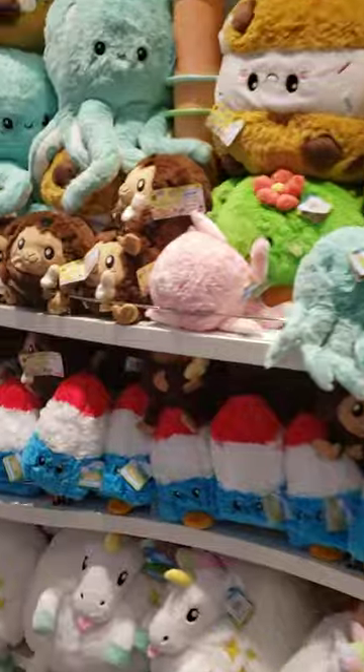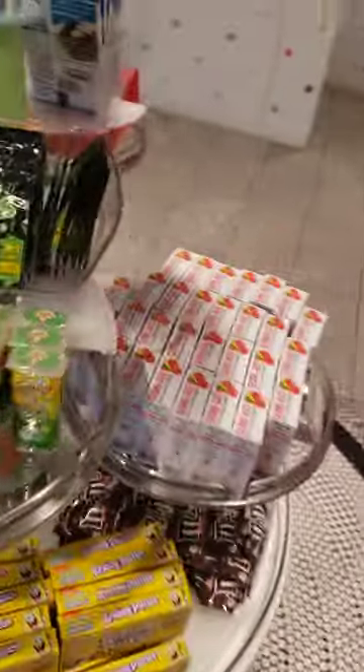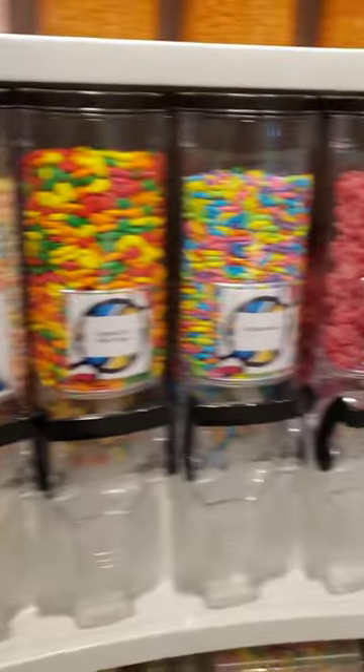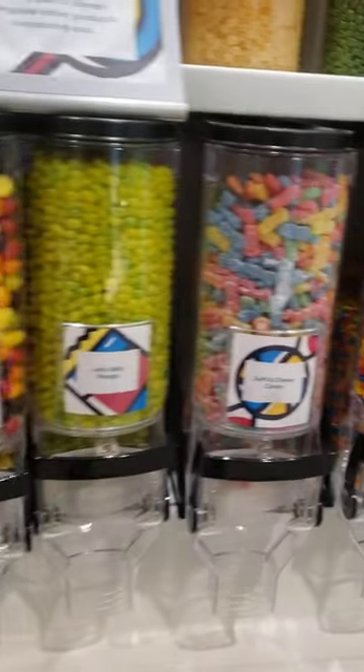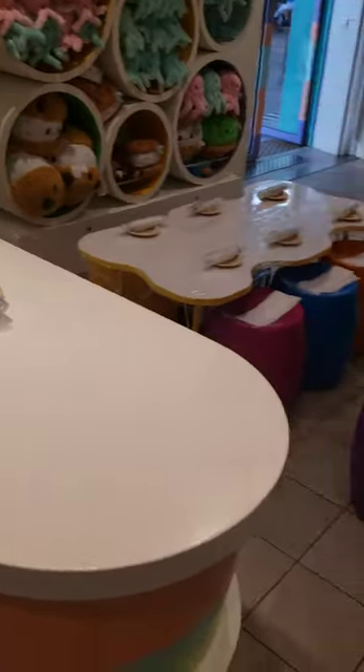More plushies on the other side — looks like it's the same stuff on both sides. We've got warheads, gummy whales, gators, yogurt pretzels, turtles — yeah, same stuff. But they do classes in here too, like make your own cupcakes and random things. You can see they're setting up for something right now. There's a sink over there, they've got plushies, and ice cream up here.